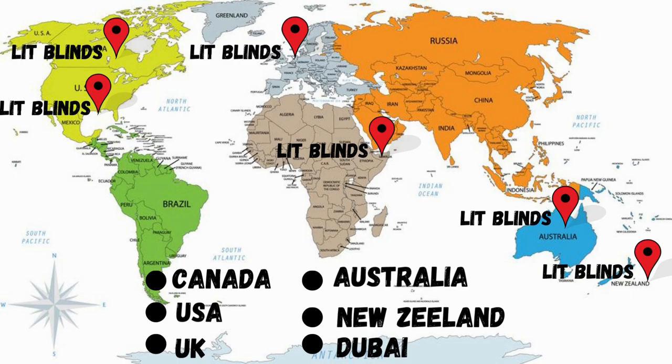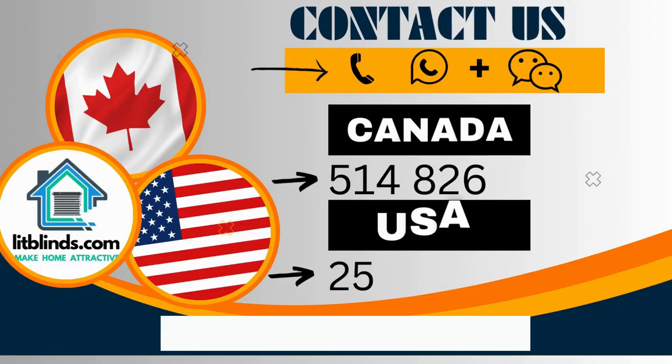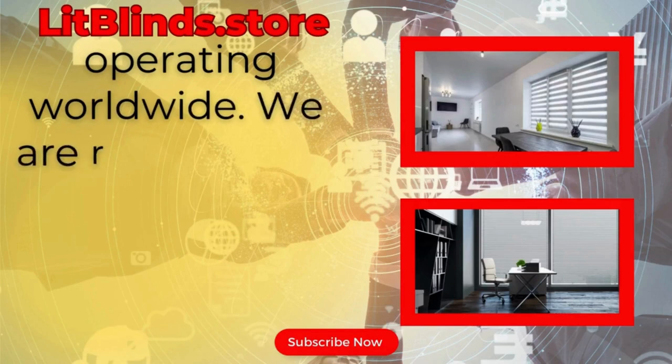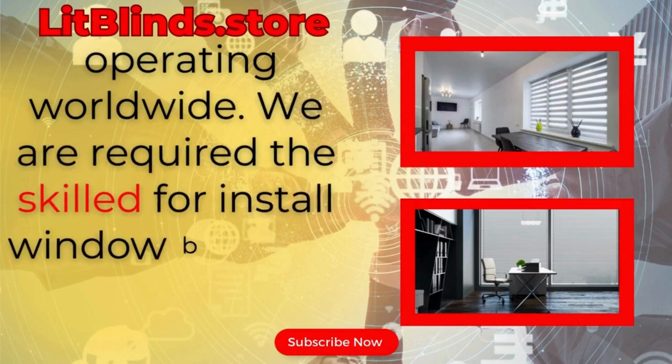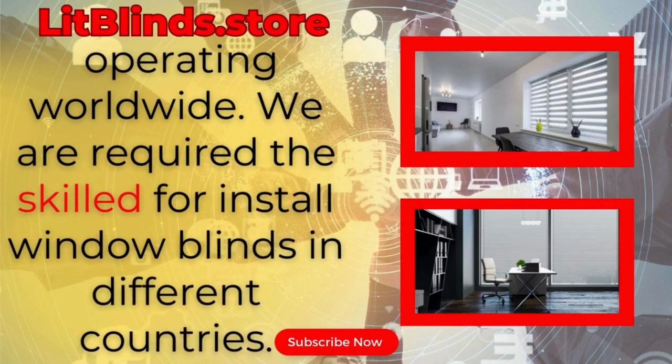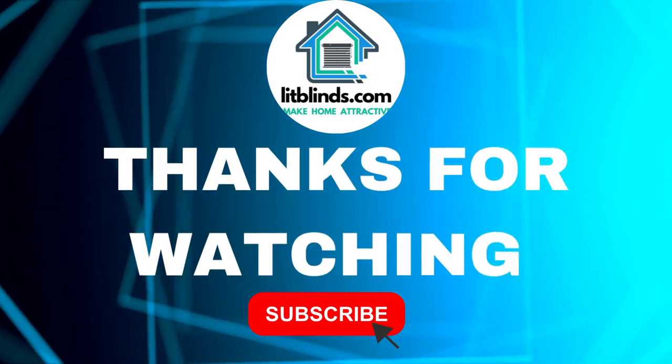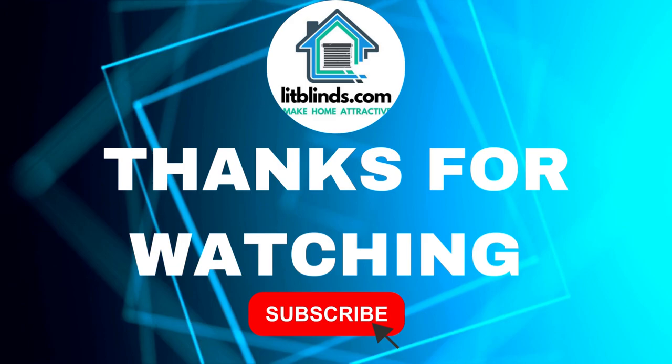Contact us in Canada at 514-826-5278 and USA at 254-708-6262, or email islipblinds@gmail.com. Lit Blinds Store is operating worldwide. We are available for skilled installation of window blinds everywhere. Thanks for watching — don't forget to subscribe, like, comment, and share.